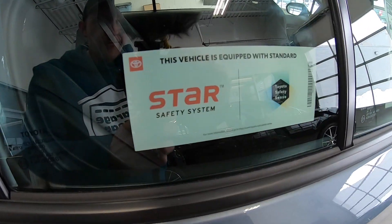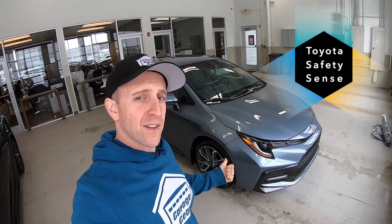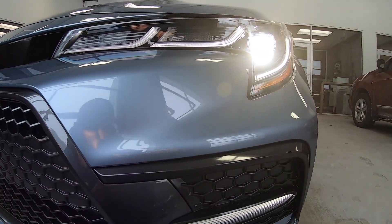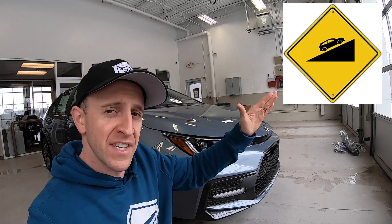Now let's talk about safety and convenience. This Corolla comes with a Star Safety System, as well as plenty of Toyota Safety Sense technology. It has the pre-collision system with pedestrian detection, lane departure alert with steering assist, dynamic radar cruise control, road sign assist, and even automatic high beams. Inside, you'll find whiplash injury lessening seats, side impact door beams, as well as front and rear energy absorbing crumple zones, hill start assist control, and even 10 airbags in this compact sedan.